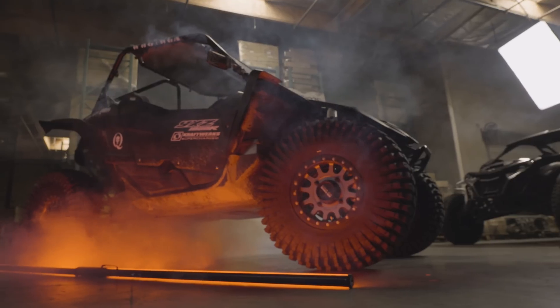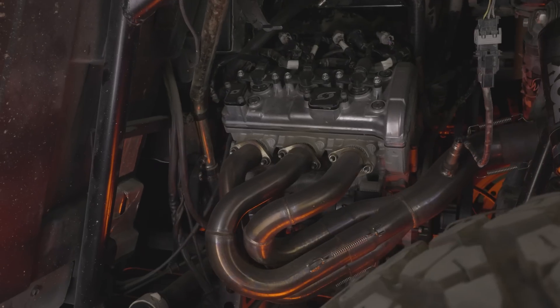Stock exhaust is pretty restrictive, and most of the exhausts out on the market are not meant to handle the kind of pressure that you see from a supercharged application. That's where we came out with our Xtreme RR exhaust.